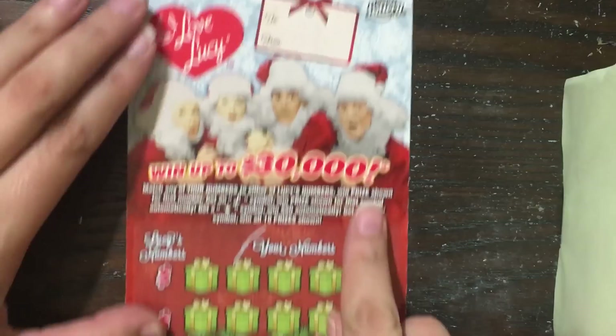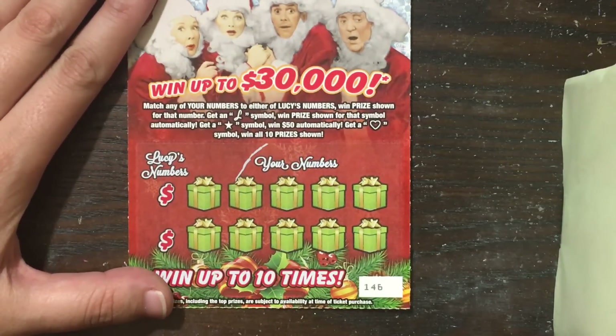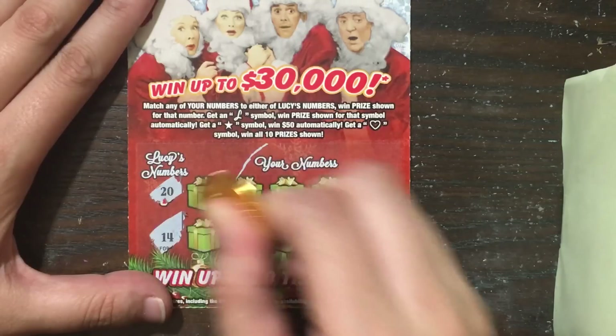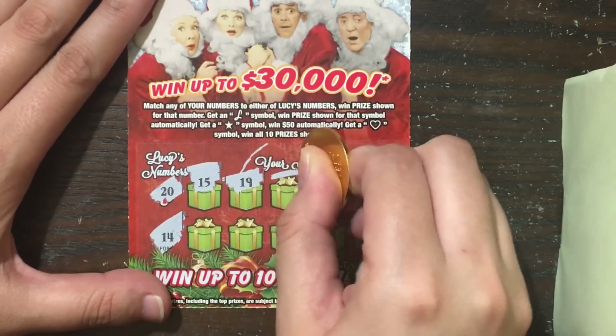Next let's try the $2 I Love Lucy. All we need to do is match our numbers to Lucy's numbers, or get an L symbol for an instant win, a star for $50 automatically, or a heart for a win all. 20 and 14 are our numbers, or those symbols would get us a win.